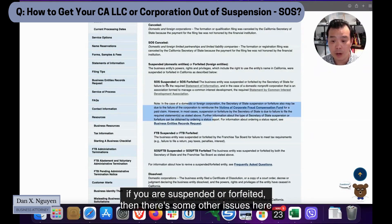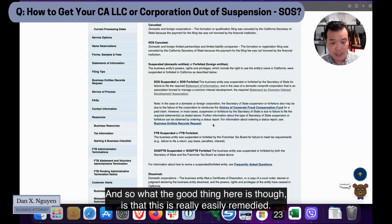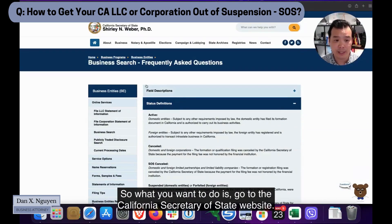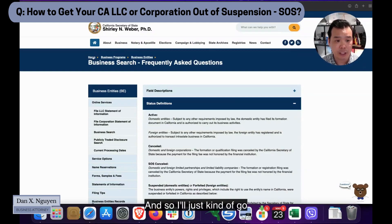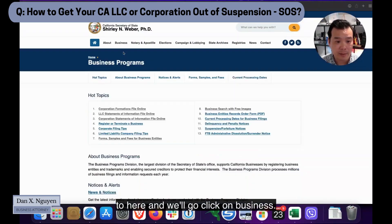If you are suspended or forfeited, there are some other issues, such as with the victims of corporate fraud compensation. But the good thing is that this is really easily remedied. What you want to do is go to the California Secretary of State website.